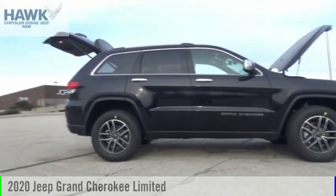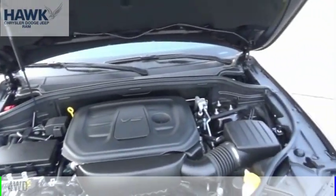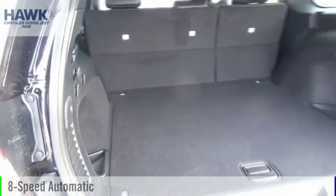You are going to love the 2020 Grand Cherokee. This vehicle is powered by a four-wheel drive, six-cylinder, 3.6-liter engine, and comes with an eight-speed automatic transmission.